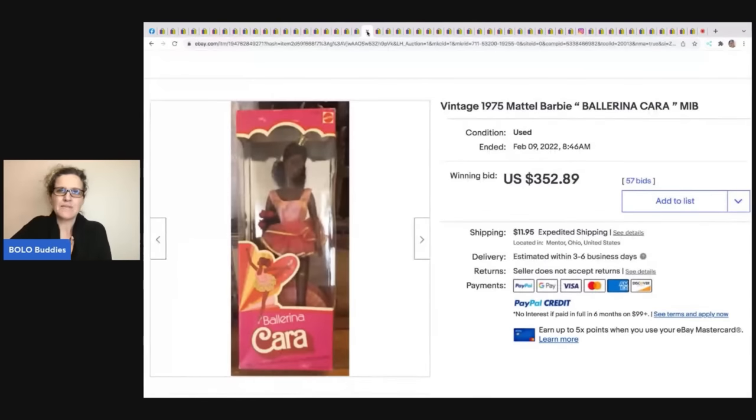This vintage Mattel Ballerina — I think it's Cara — sold for $352.89. She's in her original box and is probably a harder-to-find Barbie. Always look up the Barbies even if they're in a pink box — some of those are coming up in value right now.